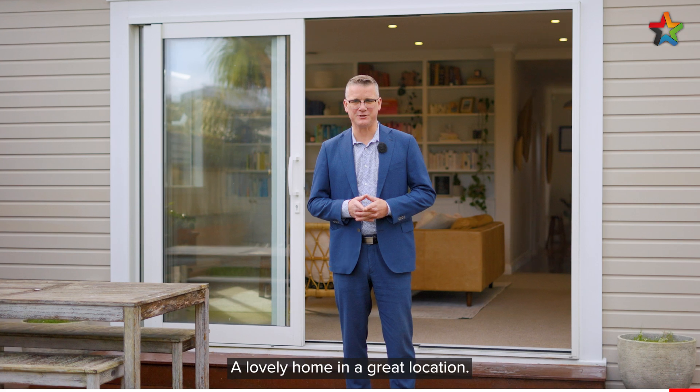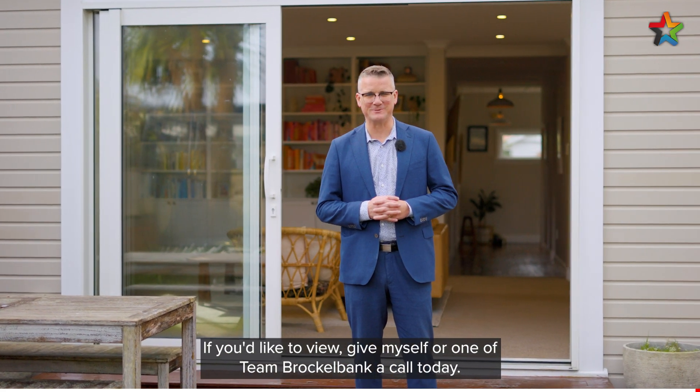So there you have it — 12 Ava Street in Petone. A lovely home and a great location. If you'd like to view, give myself or Shane Brocklebank a call today.